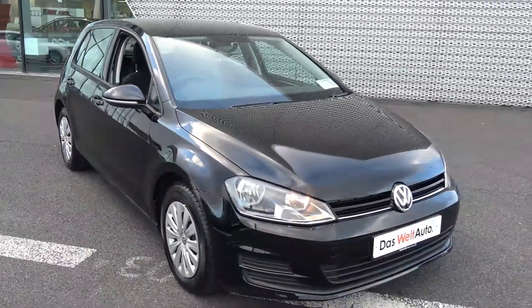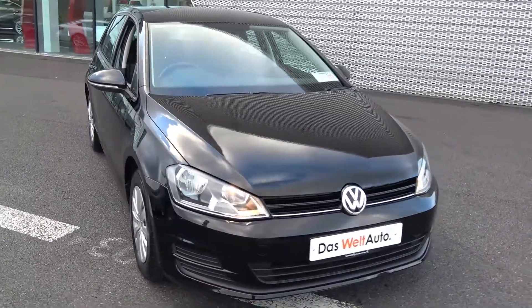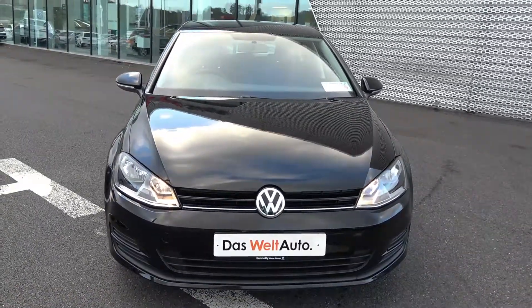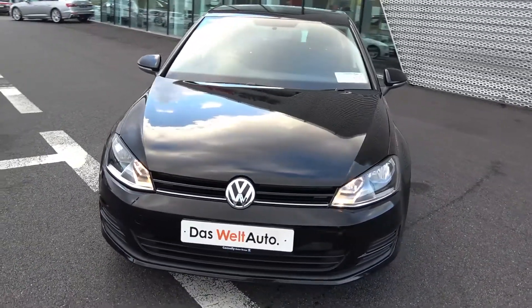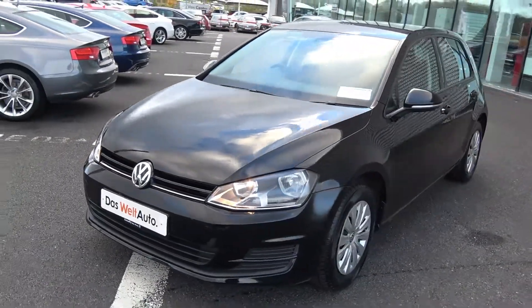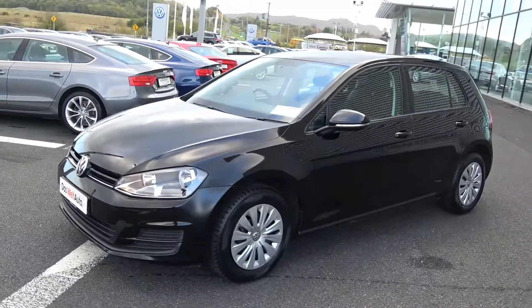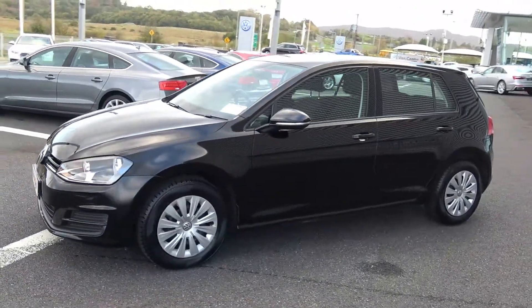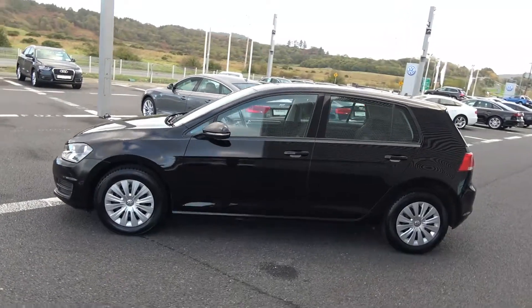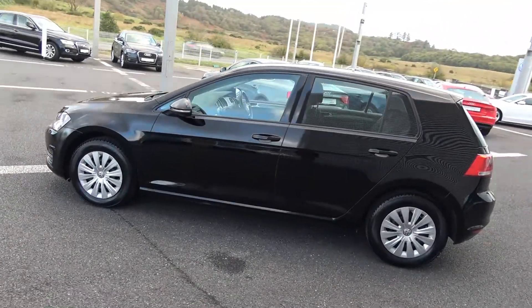Hello and welcome to Connelly's Volkswagen Sligo. On display today we have this 2015 Volkswagen Golf powered by a 1.6 TDI engine, 90 brake horsepower. This is the Trendline model with five-speed manual transmission, finishing in a striking black exterior with dark cloth interior. The vehicle comes with a very comprehensive warranty, simple finance options, exceptional value, and is available for immediate delivery.